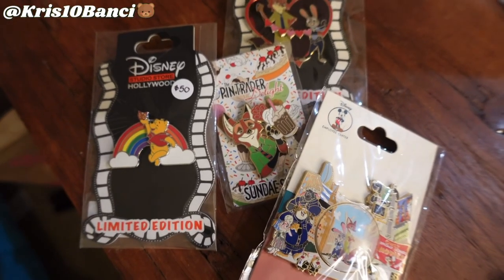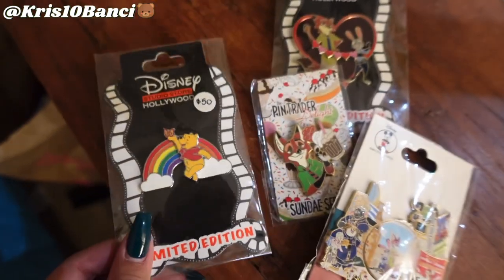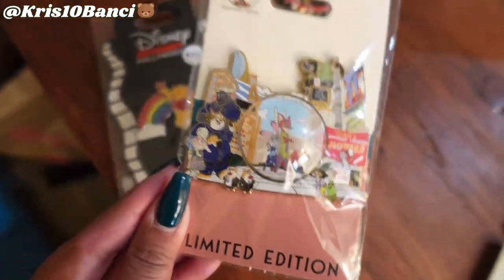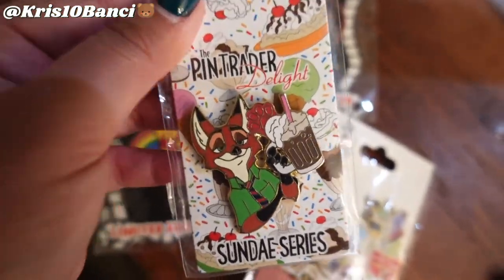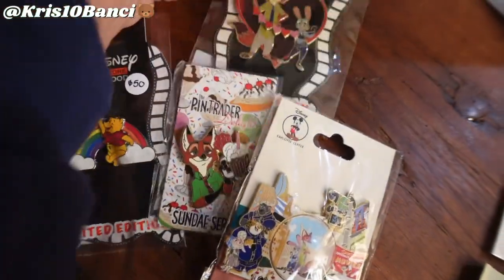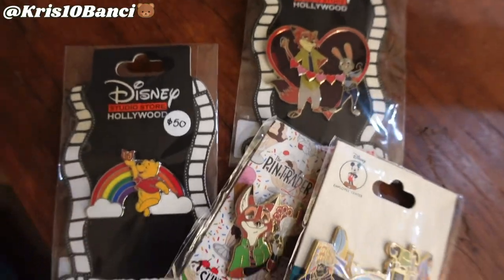I also forgot to mention I have these to put away as well - they're with the backer cards, and some of them are from the Disney Studio Store. I have the Zootopia Snow Globe - shout out to Edward who helped me get this one. And then we have the Nick Wilde PTD Pin Trader Delight, which was one of my ISOs. I'm so glad I got it - I traded like four pins for it. And then this one's Nick and Judy with the heart. Can't wait to put these away.